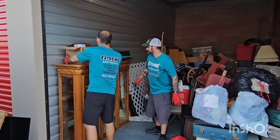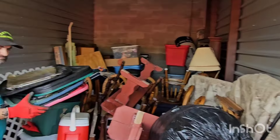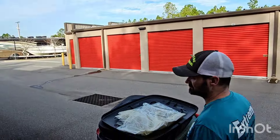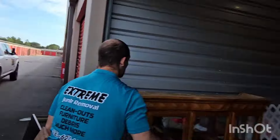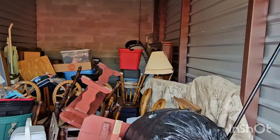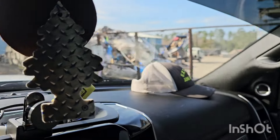Friday morning, just got to the storage unit clean out. We do a lot of jobs here when people leave stuff behind and it doesn't go to auction. Got all this stuff in here — beautiful, empty it out.